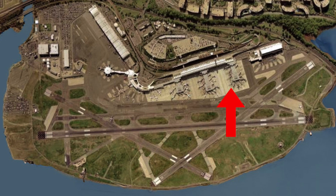Concourse C handles all American Airlines flights, as American has a hub at the airport. Concourse B handles JetBlue, Alaska, Delta, and United. Concourse A handles Southwest, Frontier, and Air Canada. And finally there is an area used for maintenance, general, and corporate aviation.